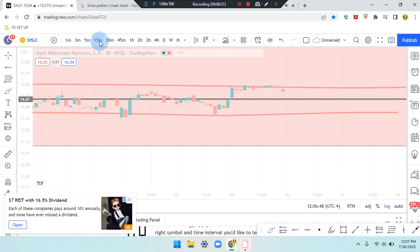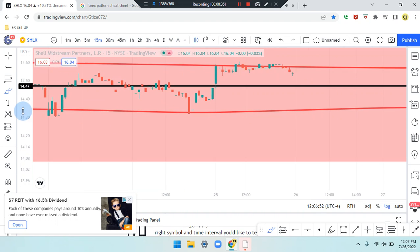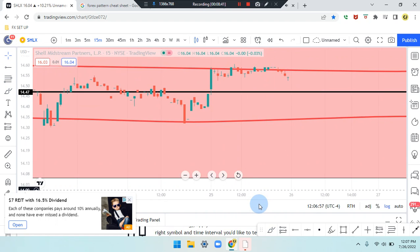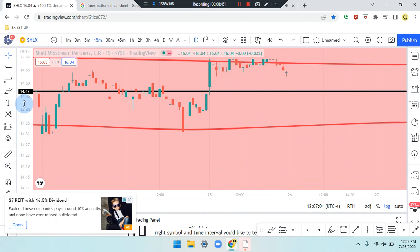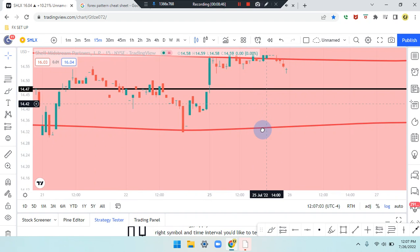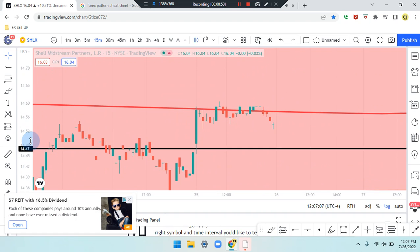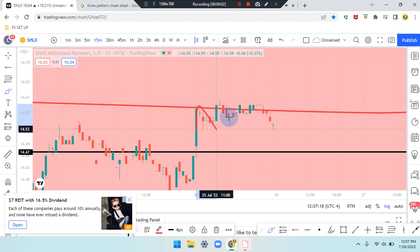Heading down to the 45-minute — identifying the same thing with a price action doji and bearish red candle. Same on the 30-minute. Heading down to the 15-minute — receiving some type of support on the 15-minute time frame. It may not be a dominant strong support because price action on the four-hour time frame is a doji — a bullish green doji — that can create area support in multiple ways.